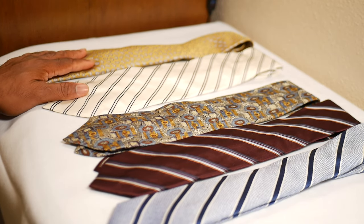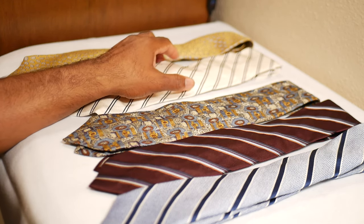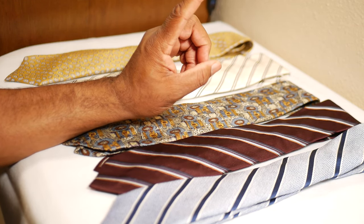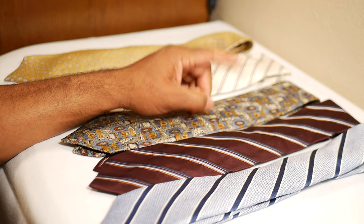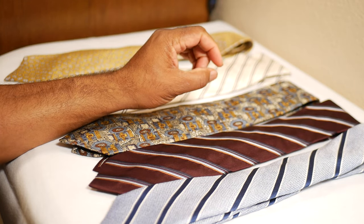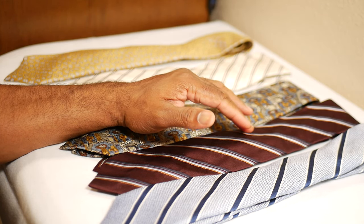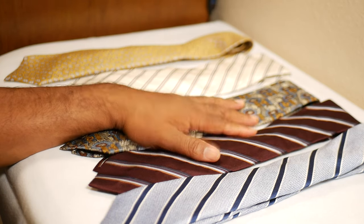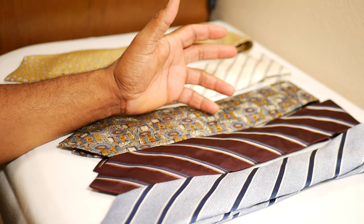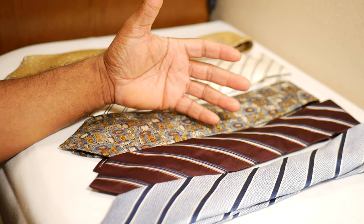What we have is a lineup of sevenfold ties, with the exception of this blue stripe one. I was in Dillard's the other day and two things caught my eye. First, Dillard's now sells great sneakers. The other thing was I was browsing the tie table and noticed a sign that said 'Daniel Premier ties — $120 signature collection sevenfold ties.' I thought, interesting. I didn't know they carried sevenfold ties.